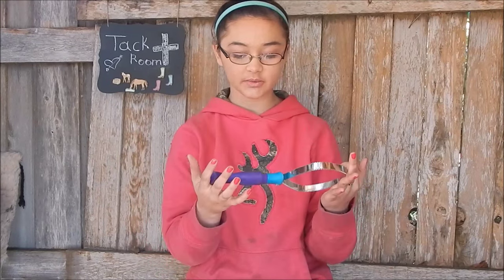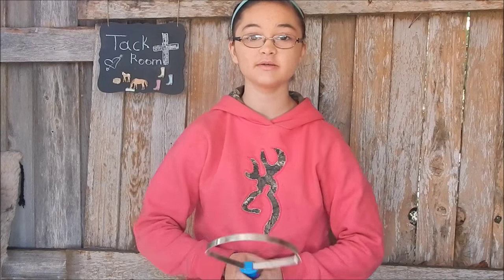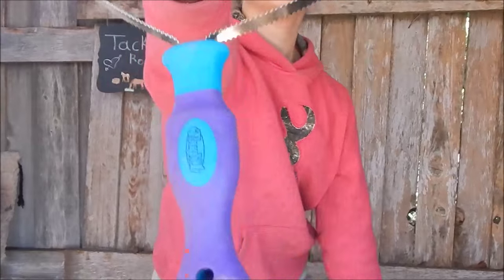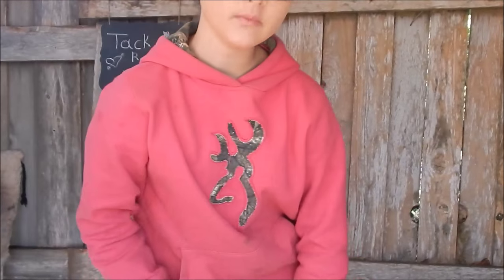And then I got this shedding comb. It's made by Tough One. I asked for this because spring is coming soon. It's just a blue and purple color, made by Tough One, and it works really well.